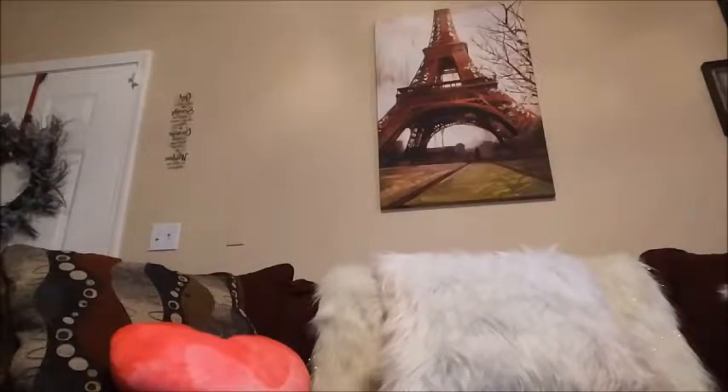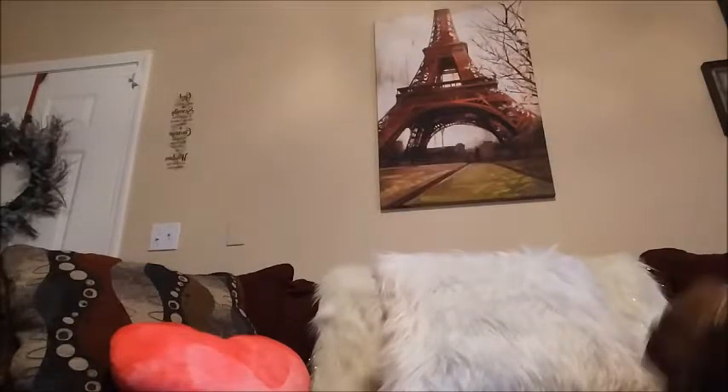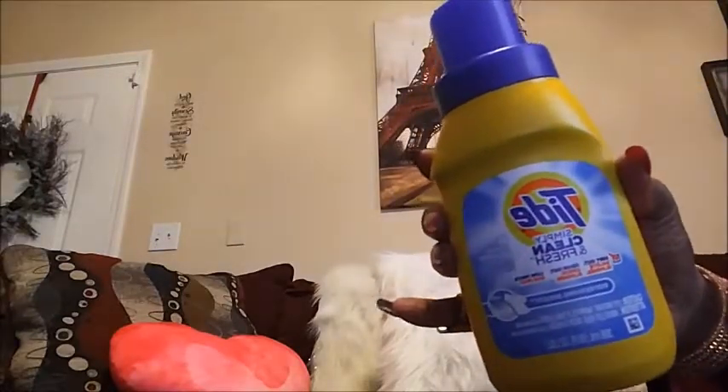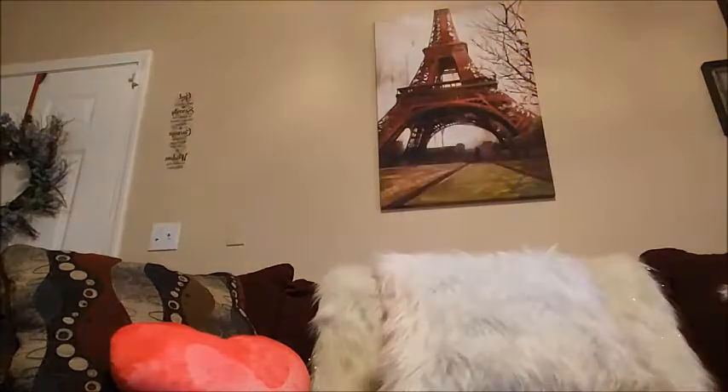I left my earrings at the store — I had to call the store and tell them I left them up there, because I was going to show you guys my earrings. I also got two of these Tide — washing detergent, not dish detergent. Nothing special — you know what Tide does.